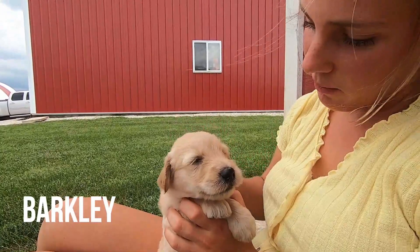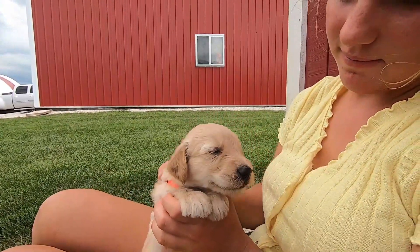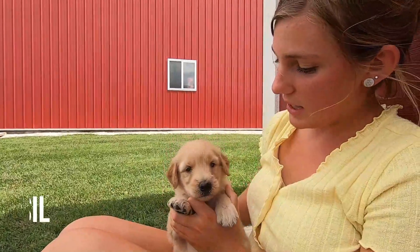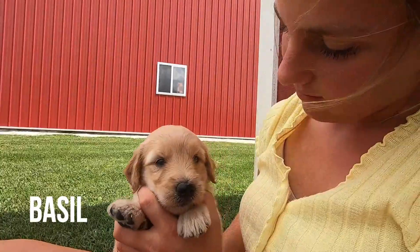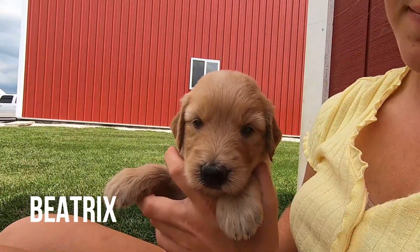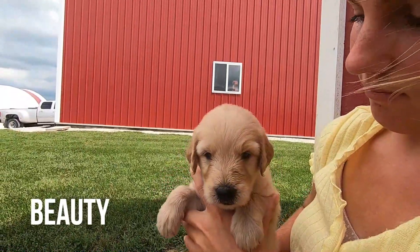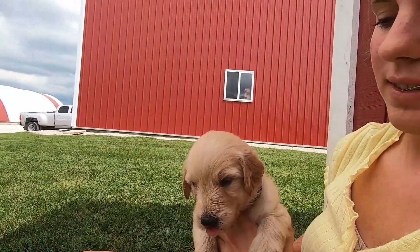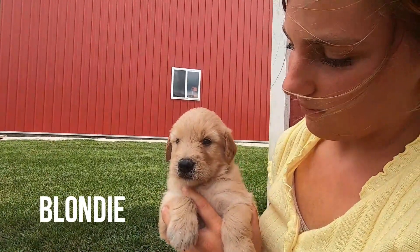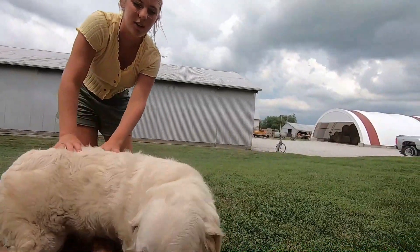This is Barkley — he's pretty light and a little bit smaller than Brutus. He's just a really pretty dog. This is Basil. And this is Beatrix — she's a little bit darker as well. This is Beauty. And this is Blondie. And this is their mom, Bailey. She's an English Cream Golden Retriever.